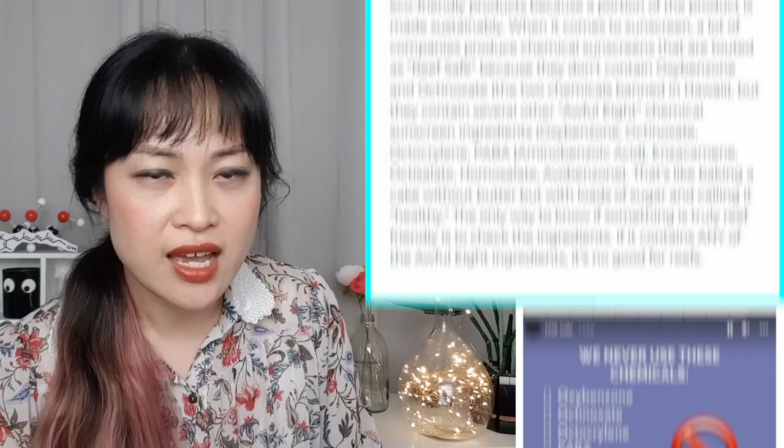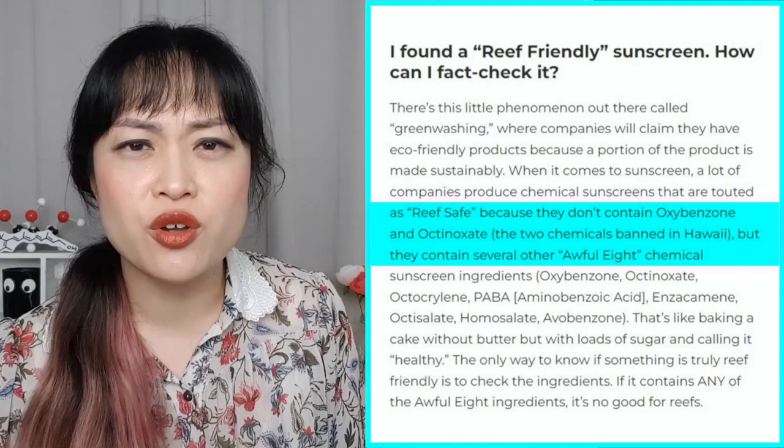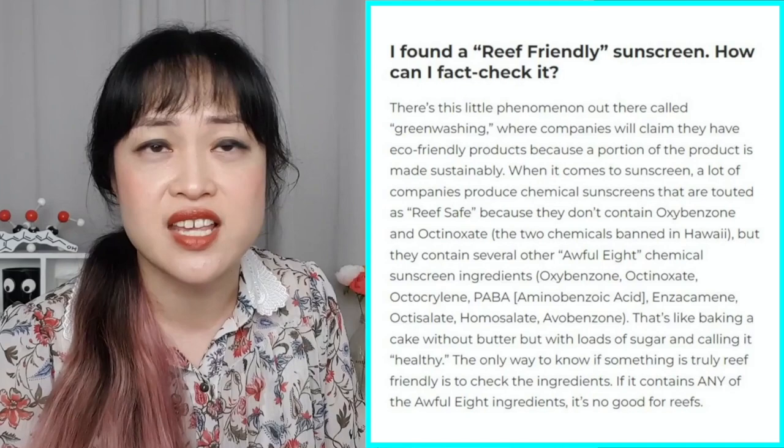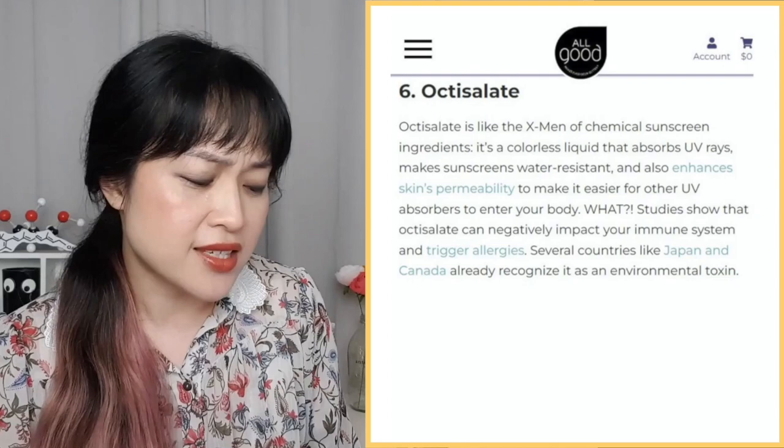All Good has gone above and beyond with creative marketing — they've invented something called the 'Awful Eight,' I guess because actual alliteration is for chumps. They're saying other companies are greenwashing for having chemical sunscreens in their products while claiming to be reef-friendly because they don't have oxybenzone and octanoxate — the ones Hawaii banned. The greenwashing accusation is kind of true, but they are also greenwashing because a lot of the chemical sunscreens they've named are actually less toxic for coral than zinc oxide, especially since you have to use a lot more zinc oxide in a product to get the same SPF. And of course, they are using octisalate's outlaw twin.